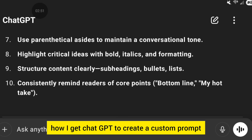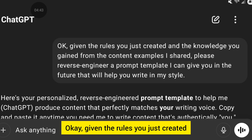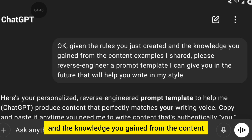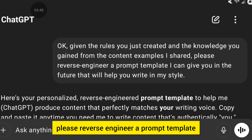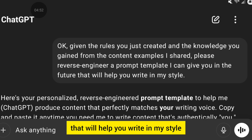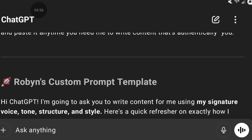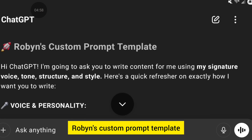I'm going to use those rules in a moment and show you how I get ChatGPT to create a custom prompt. Here's what I said: 'Given the rules you just created and the knowledge you gained from the content examples I shared, please reverse engineer a prompt template I can give you in the future that will help you write in my style.' And that's exactly what it did. Here it is — Robin's custom prompt template.